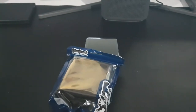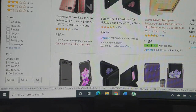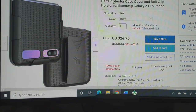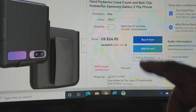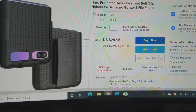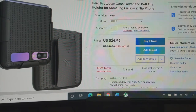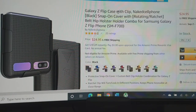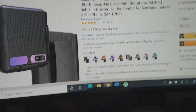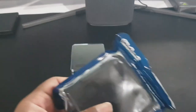I'm going to leave links to this case from eBay and Amazon. I actually found it on eBay first. This case right here is the hard protector case, cover, and belt clip holster for the Samsung Galaxy Flip phone. I found it on eBay for $24.99, got it, and it just arrived today. I also saw it on Amazon as well, so I'll leave both links down below just in case you want to get the case for yourself. This case is for the Galaxy Flip.